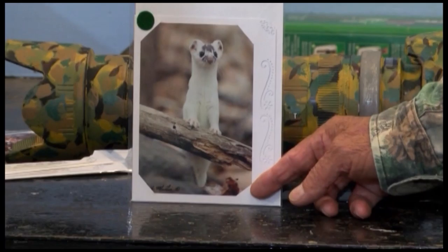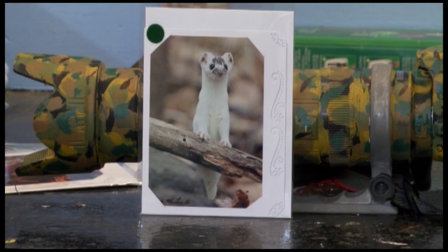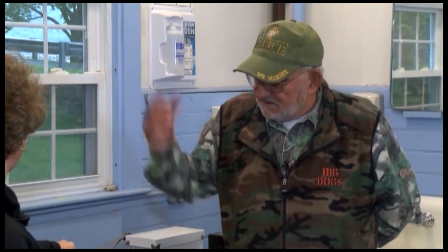This is that little white varmint. This is an ermine — they turn white in the winter, and you can just see it's turned a little brown here because it's springtime. It would be all brown another month. That was taken at the dort road in Surrey.